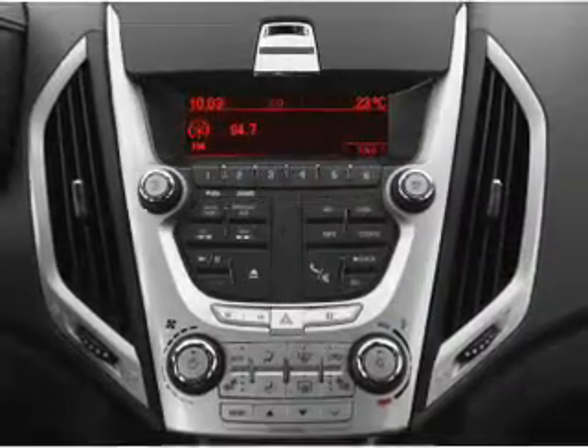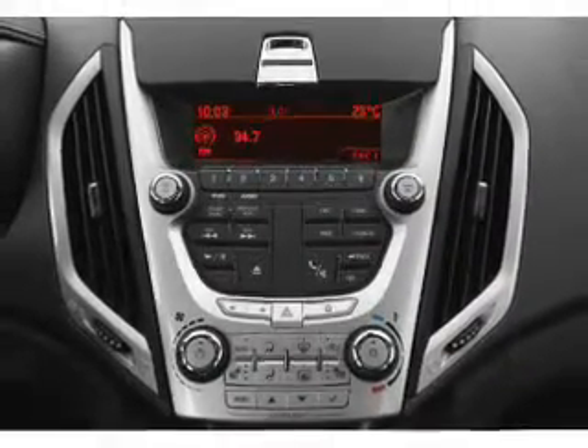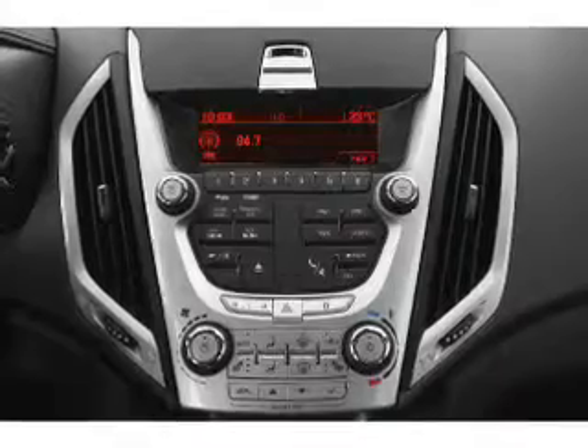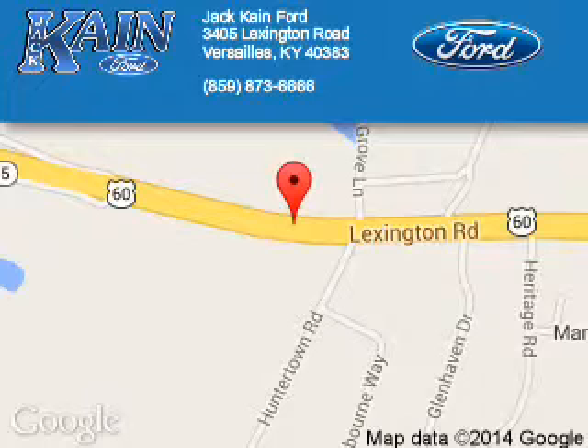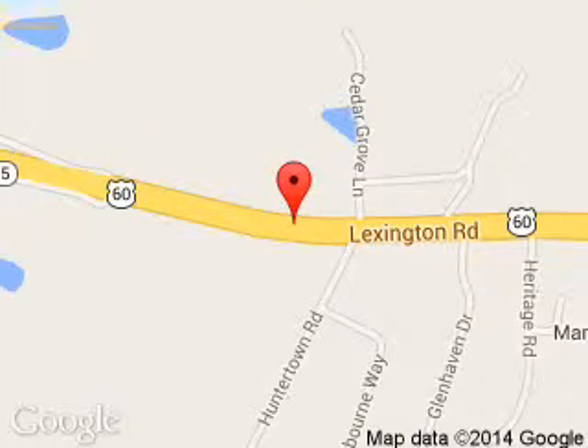Great quality at a great price. Call or click to contact us today. Jack Kane Ford is dedicated to doing everything possible to ensure that the experience you have selecting your next vehicle is a pleasant one.